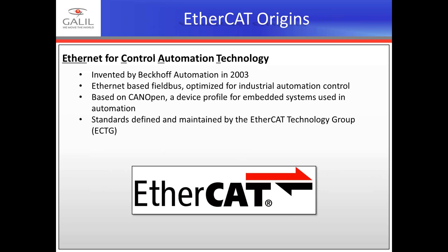Specific to today's presentation, we'll discuss the EtherCAT communication protocol. EtherCAT stands for Ethernet for Control Automation Technology. It was invented by Beckhoff Automation in 2003. It is an Ethernet-based field bus, optimized for industrial automation control, essentially taking Ethernet communication and stripping it down to the bare essentials needed for motion control applications. Based on CANopen, there is a device profile for embedded systems used in automation. The standards are defined and maintained by the EtherCAT Technology Group, or ETG.